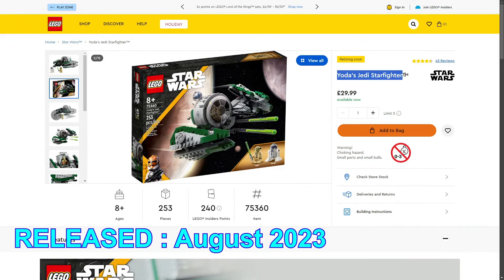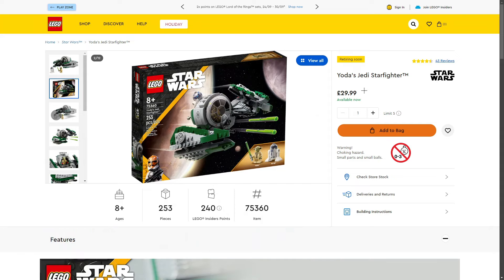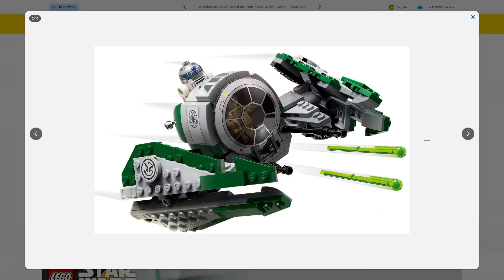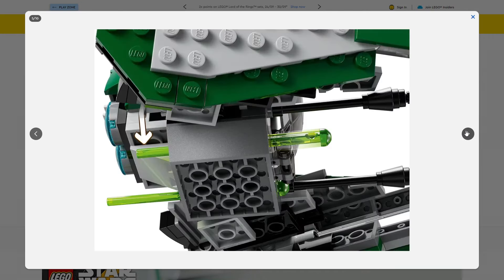Next: Yoda's Jedi Starfighter, set 75360, 253 pieces, retailing for £29.99 in the UK. I have this set in my own collection. It's really good if you want a Yoda Starfighter — we get a Yoda minifigure and an R2-D2, though neither are exclusive. For £30, I like the build but I wish they'd included a third minifigure, like a Clone Wars character or a random clone. Compare that to Obi-Wan's Jedi Starfighter where we got three minifigures and an exclusive Torrnwee — it really would have helped.